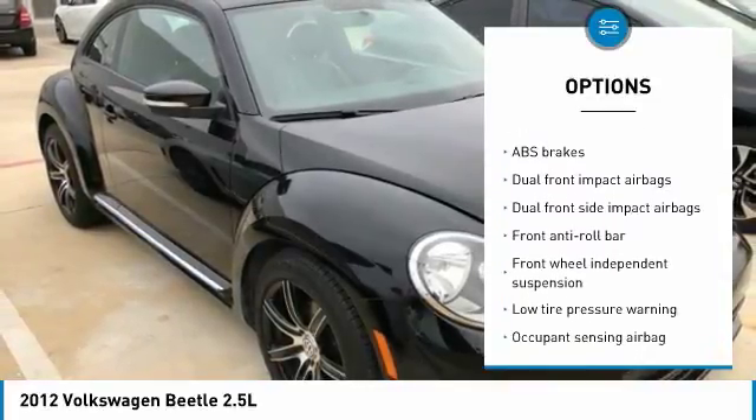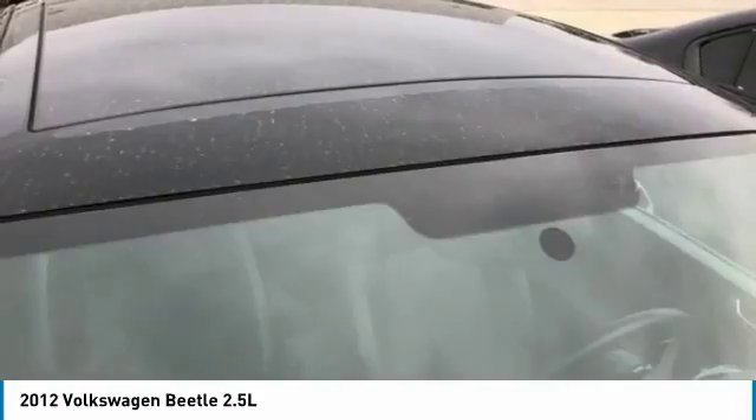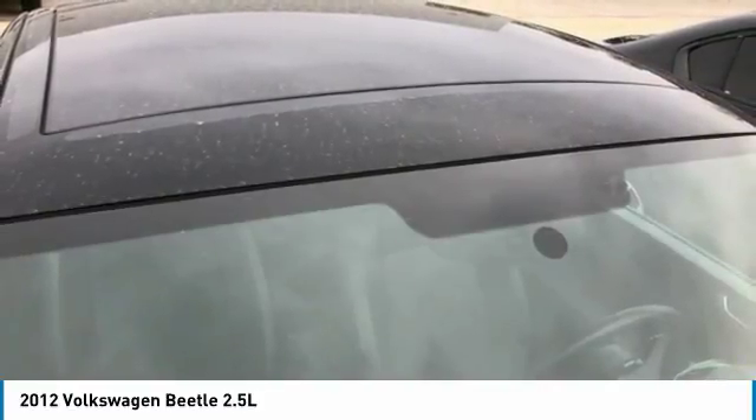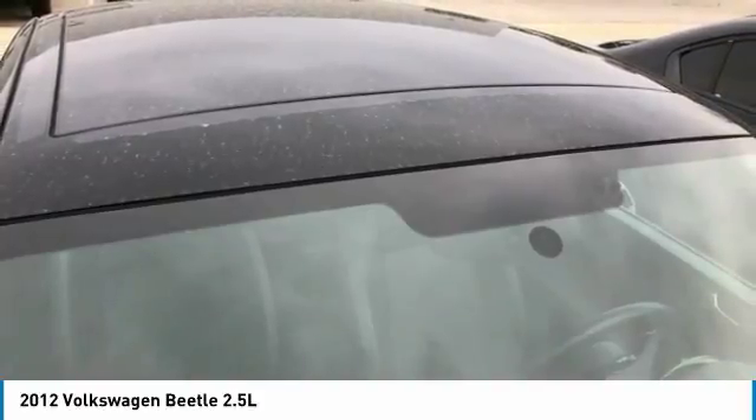Alloy wheels, four-wheel disc brakes, power windows, security system, and CD player. This vehicle offers reliability and good looks at a great price, so come in and take a test drive today.